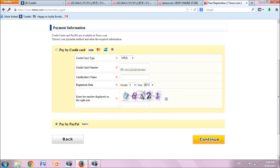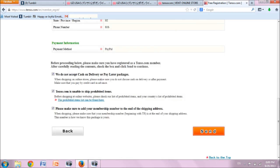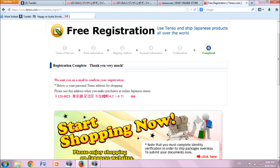Choose your preferred payment method. I chose PayPal and clicked continue. Confirm your information and check to be sure you have correctly entered everything. At the bottom of the page, read the bolded statements, check each box to agree, and click send. Your registration with Tenzo.com is now complete. You will receive an email from Tenzo including your new unique Tenzo address, which can be seen in pink below, and also at your My Page at Tenzo.com.